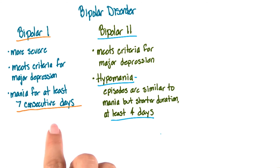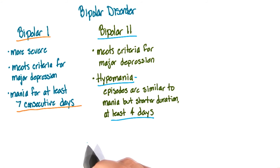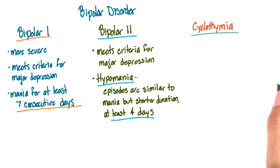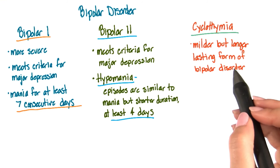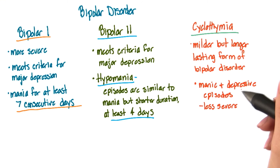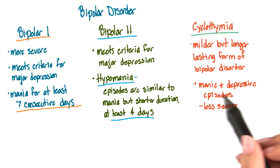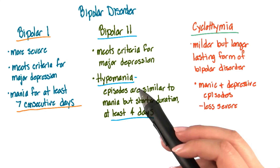Nevertheless, whether it's bipolar 1 or 2, it's clear to see how it can be a difficult disorder to live with. In fact, it can be exhausting. However, there are treatments available, which we'll discuss in our next lesson. The third disorder we'll discuss is called cyclothymia. This is a milder but longer lasting form of bipolar disorder. It has both manic and depressive episodes, but it's less severe than bipolar 2 disorder, because the manic and depressive symptoms never reach the criteria of major depression or even hypomania.